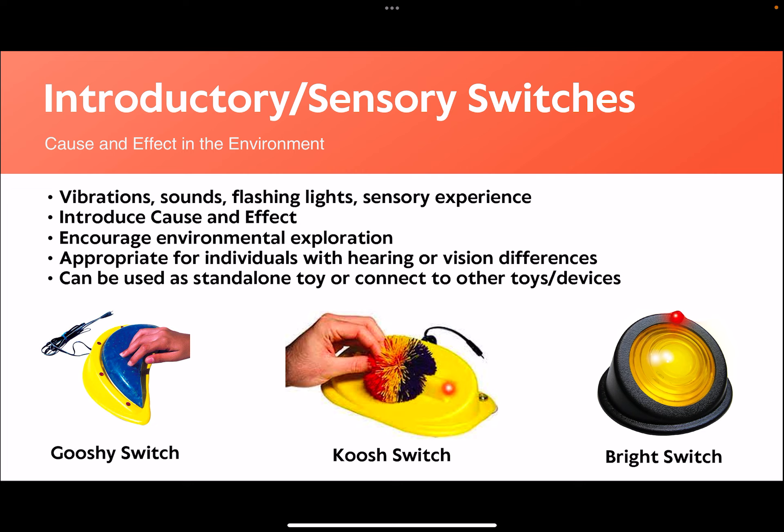Some switch options that can be used as stand-alone toys, or connect to other devices, are the Gooshy switch, the Koosh switch, and the Bright switch, all of which have music, vibrations, and flashing lights, along with interesting sensory factors that encourage engagement.